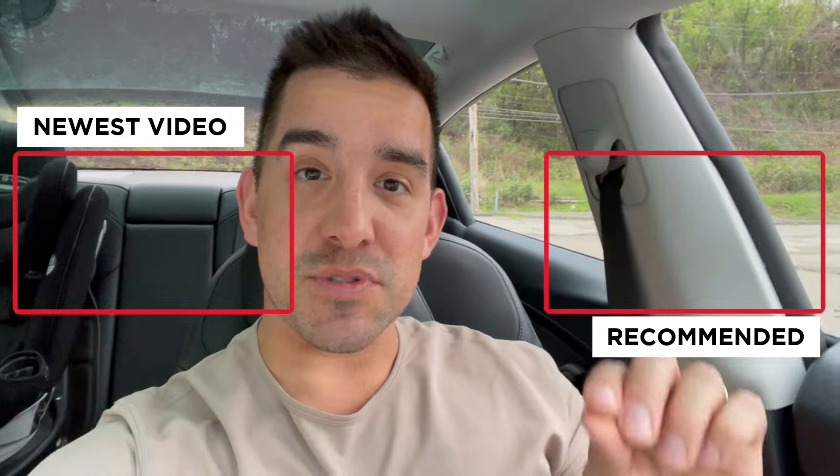A new color arrived for the Model Y, price changes already for the Model 3 performance, a huge spring update, and more. There's a lot of changes — subscribe to stick around.